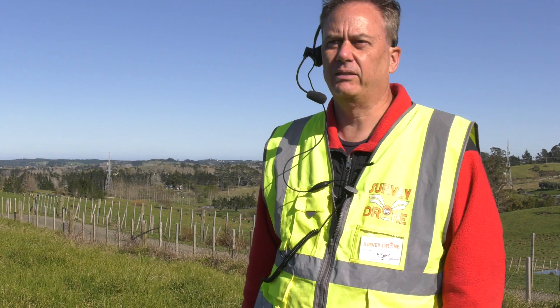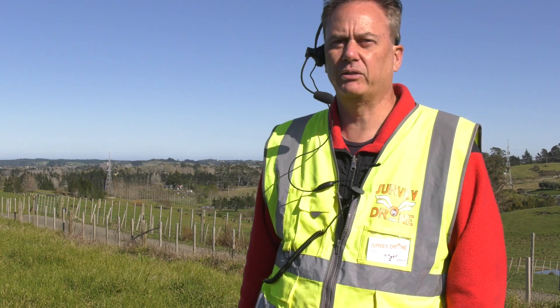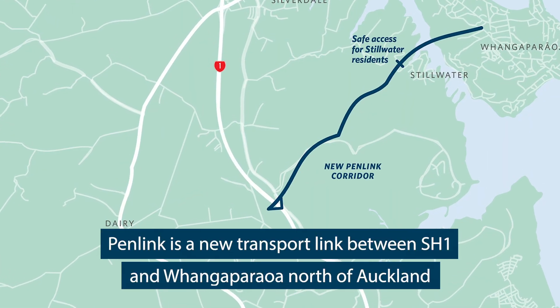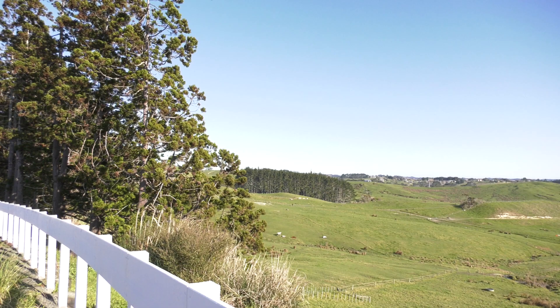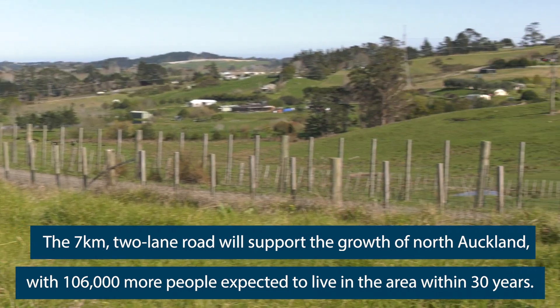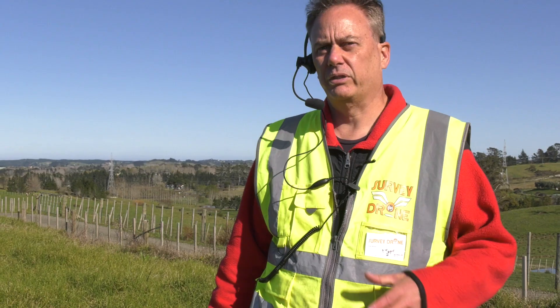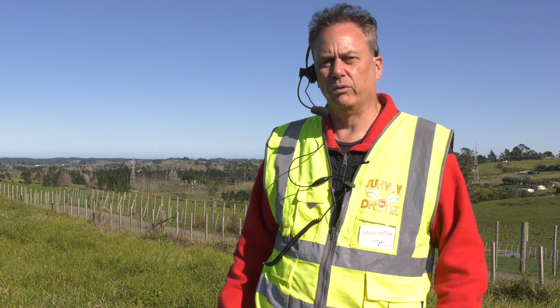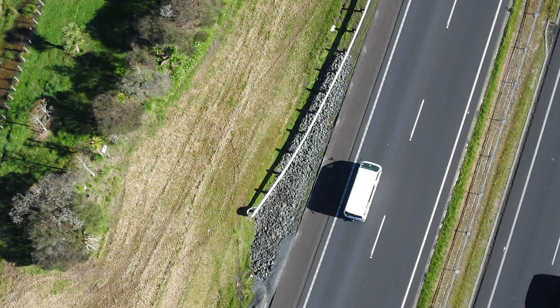My name is Peter Wilder and I am a landscape architect with Boffa Miskell and we are working together on the Penlink project. Our role in the project is to carry out environmental monitoring and ecology surveys on the site, and as part of our work we use UAVs, more commonly known as drones, to create very accurate aerial images but also very accurate 3D terrain models of the landscape we're working in.